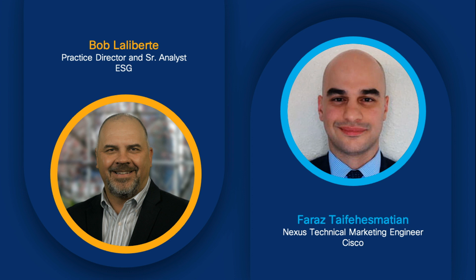Today I'm joined by Faraz Tafes-Mathian, who is a technical marketing engineer for the Nexus platform. We really wanted to focus on the Nexus switching portfolio and, more specifically, the Nexus 3550 portfolio itself. So let's get started — what distinguishes the Nexus 3550 series portfolio from any of the other Nexus switch portfolios?